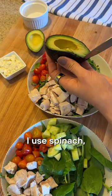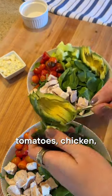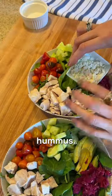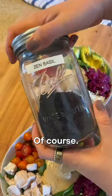For my metabolic bowl today, I used spinach, cucumbers, cherry tomatoes, chicken, avocado, sauerkraut for those probiotics, a little sprinkle of feta, my homemade hummus, and then chia basil seeds to top it, of course.